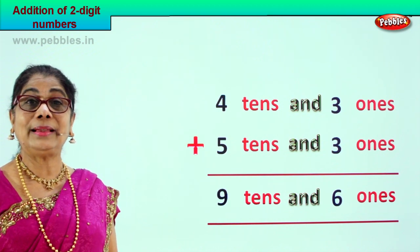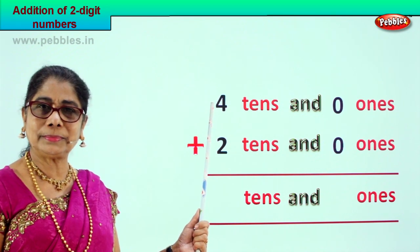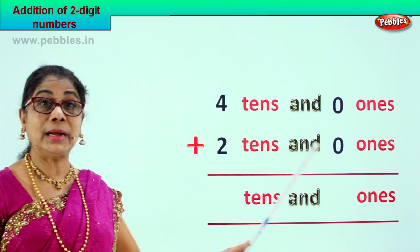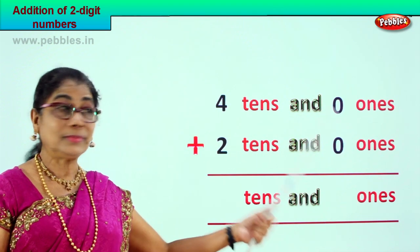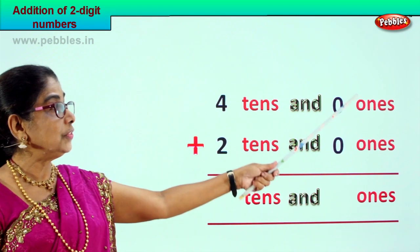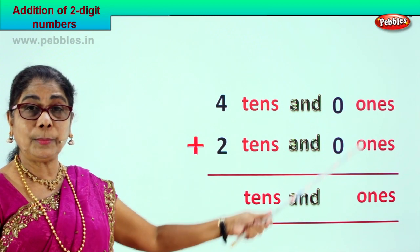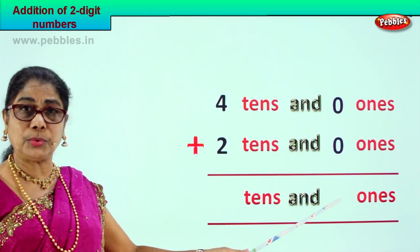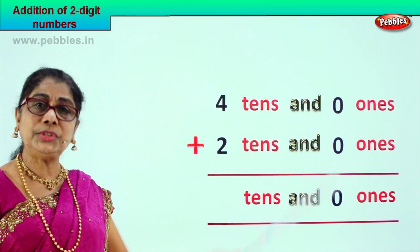Shall we take another new sum? We are supposed to add four tens and zero ones plus two tens and zero ones — forty plus twenty. Let's go to the ones place and add. Zero plus zero gives you the answer zero.